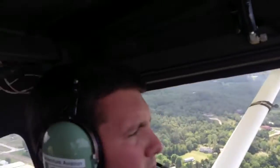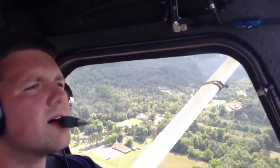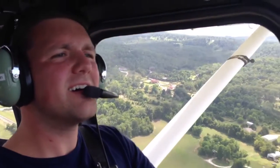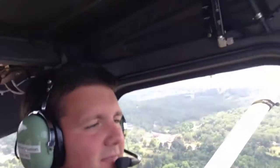Alright. And you're flying. Yeah, that's cool. Yeah, it's a good view from out here. Isn't it fantastic?